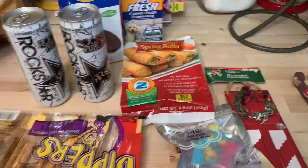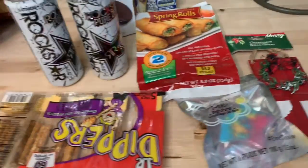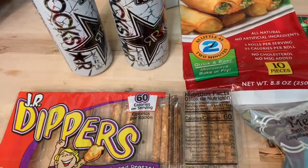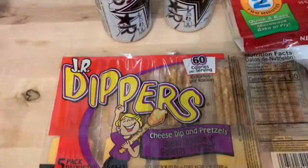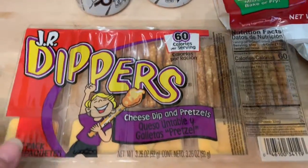Hey everybody, it's Erica coming at you with a small haul today. This one is going to be for Dollar Tree. I only spent about nine dollars and some change and I just bought some staples that we usually have or need in the house.